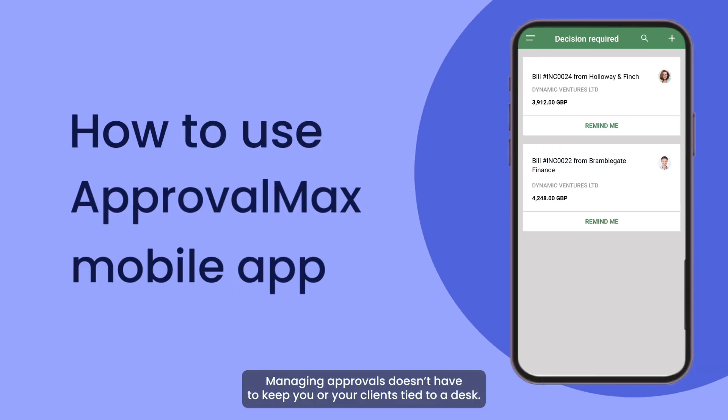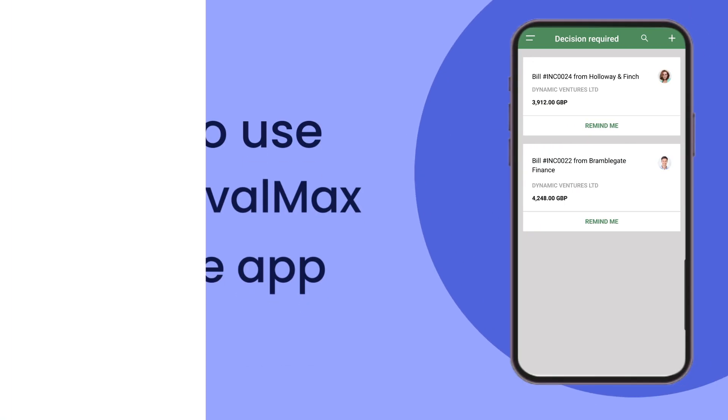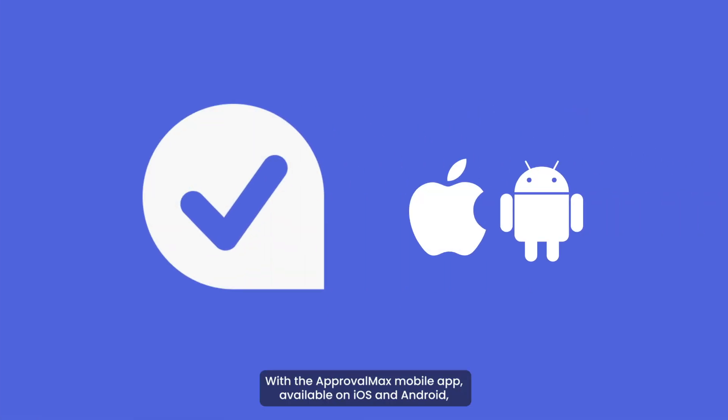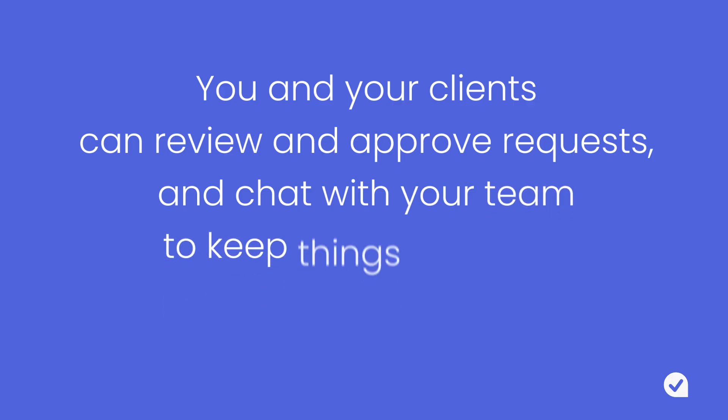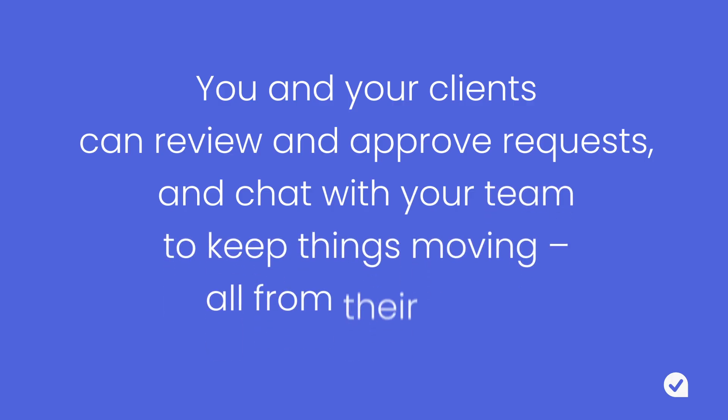Managing approvals doesn't have to keep you or your clients tied to a desk. With the Approval Max mobile app, available on iOS and Android, you and your clients can review and approve requests, and chat with your team to keep things moving, all from their phone.